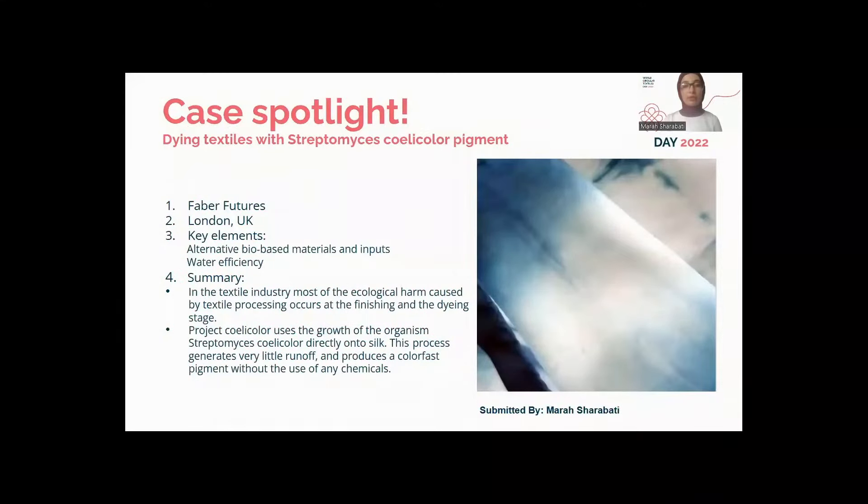In the textile industry, most of the ecological harm caused by textile processing happens at the finishing and dyeing stage. Faber Futures, started in 2011, worked on the growth of the organism Streptomyces coelicolor directly onto silk. This process generates very little waste and produces a colour-fast pigment without the use of any chemicals. To scale this method for industry, they use a bioreactor containing microorganisms connected to automated hardware and software, developing new methods on an industrial scale.